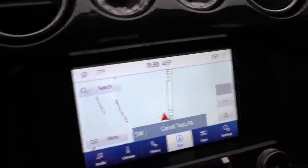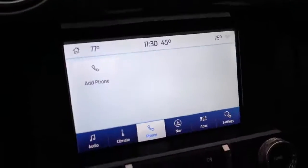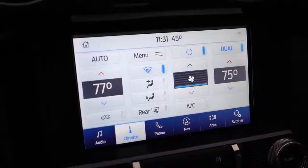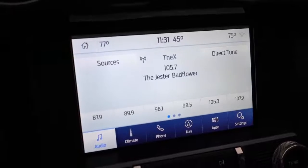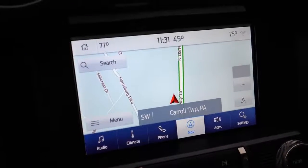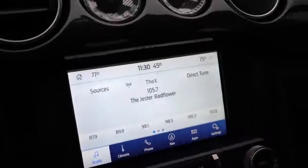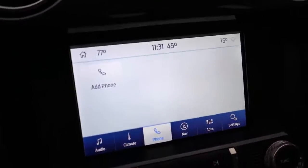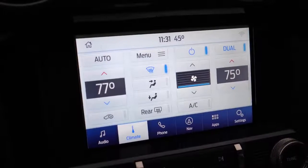For tech, an 8-inch color touchscreen comes standard — that's the Ford SYNC 3 system — with Bluetooth and audio streaming, Android Auto, and Apple CarPlay. Simply hook up your smartphone and you have free navigation as well as the ability to control Pandora and other compatible apps.